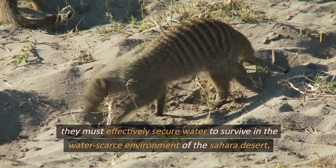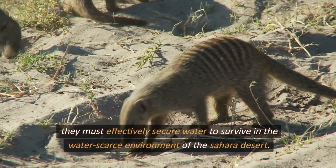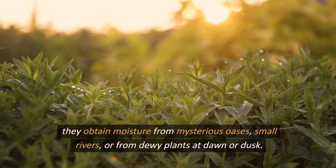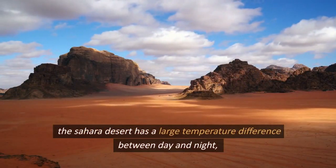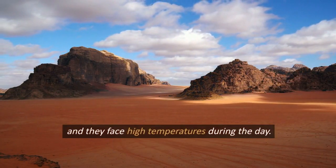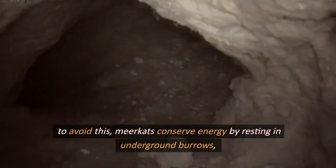To survive in the water-scarce environment of the Sahara Desert, meerkats must effectively secure water. They obtain moisture from oases, small rivers, or from dewy plants at dawn or dusk. The Sahara has a large temperature difference between day and night, and meerkats face high temperatures during the day. To avoid this, they conserve energy by resting in underground burrows, where they can quickly escape the sun.